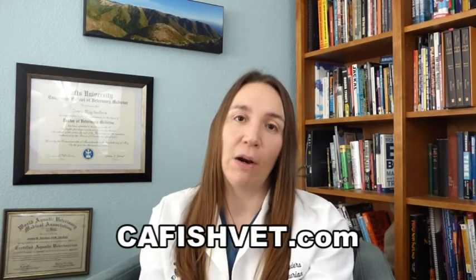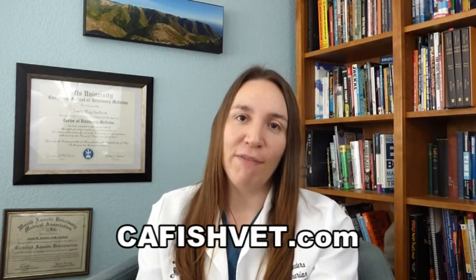Thank you very much for watching. I hope you've learned something. If you have any other questions about fish or fish health, please visit our website at cafishvet.com. At Aquatic Veterinary Services, fish are treated like family.